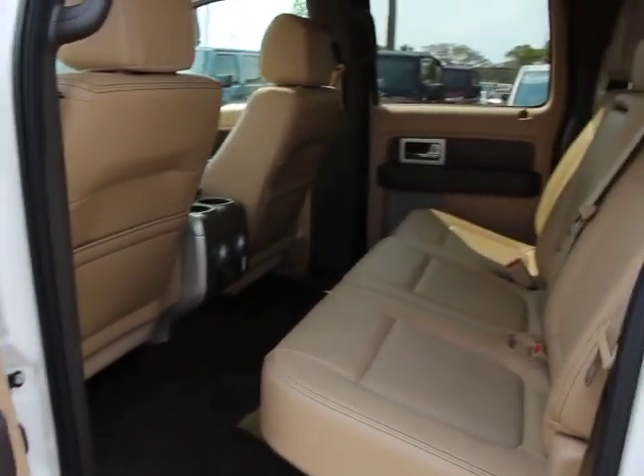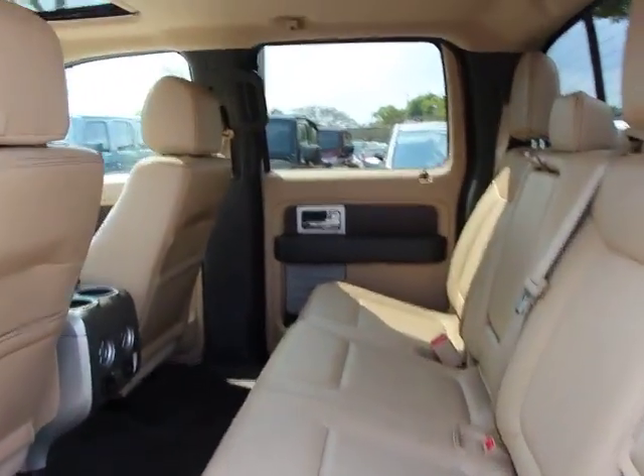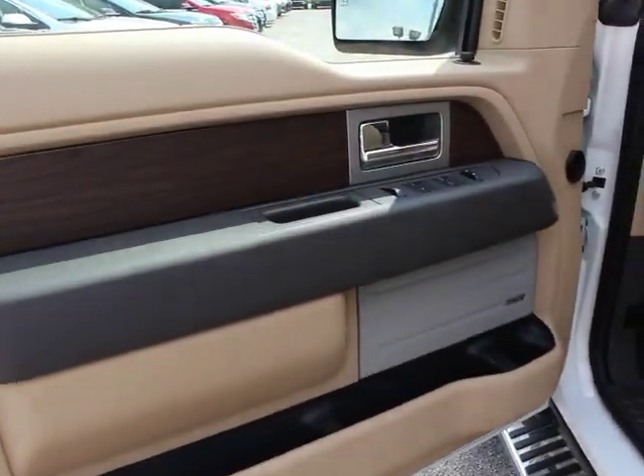Four-wheel disc brakes, heated and cooled front seats, universal garage door opener, center armrest, rear window defroster, compass, CD player, security system, electronic stability control, fog lights, power windows.